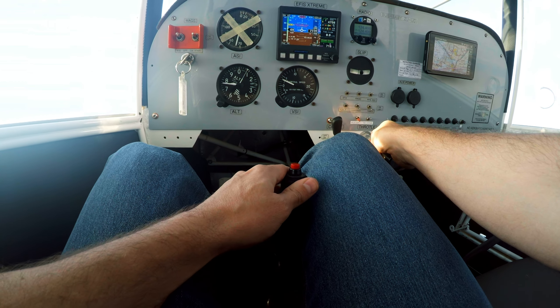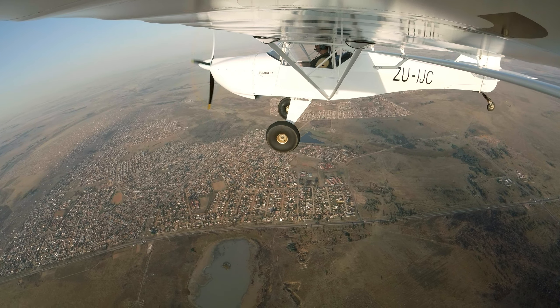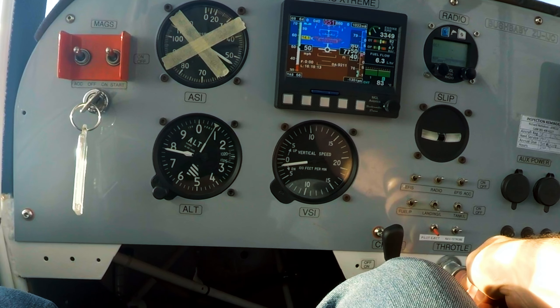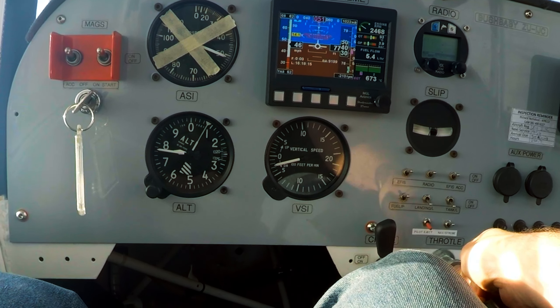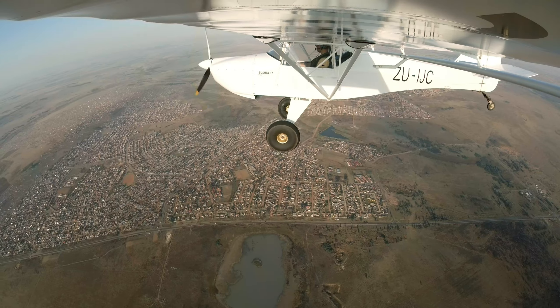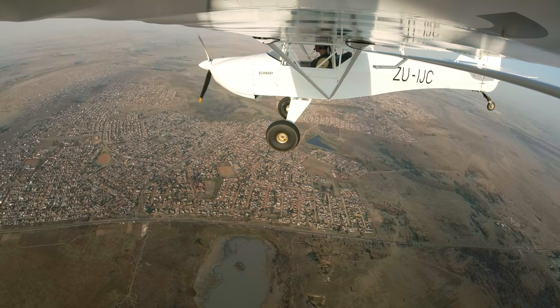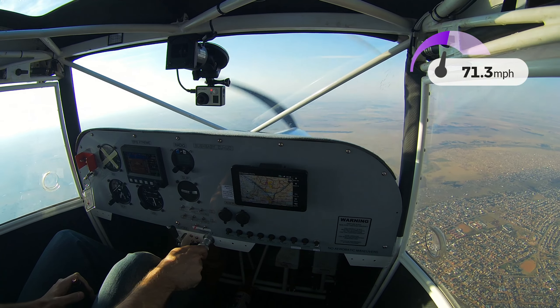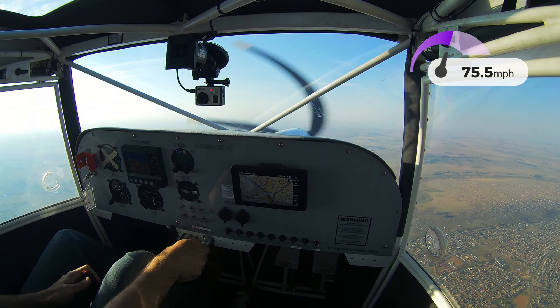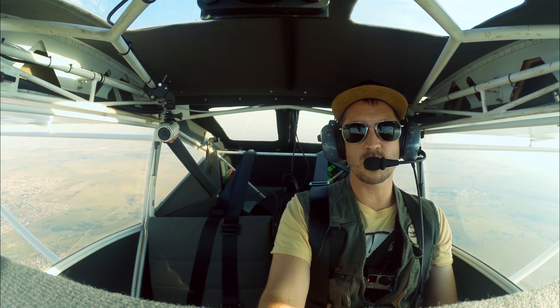We'll keep it straight — 50, 40, 45 — and there's the stall. Recovered. The lowest I saw was 45.